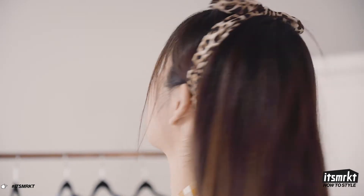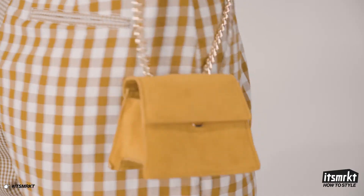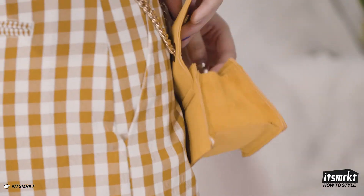I've added these nude wedges to give me some height, and I've put on a cheetah print headband to bring in another fun print and finish off the look with a micro crossbody purse.